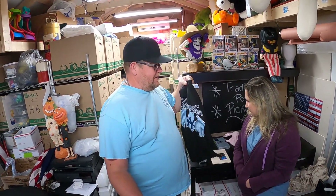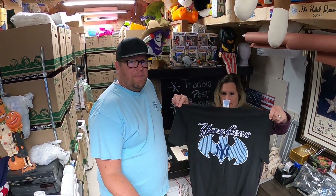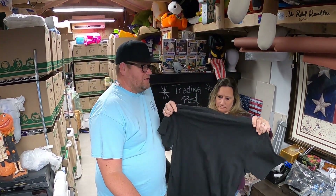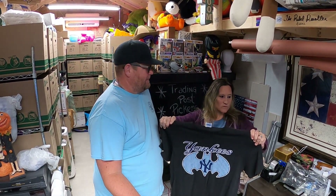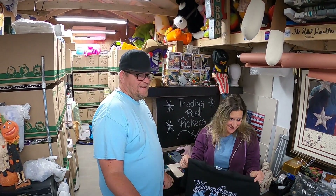First up is a Yankees Batman shirt. We got this at the SPCA thrift store down in Florida and we probably paid 75 cents for it — I probably wouldn't have gotten it unless it was half-off day. They ended up selling for $6. It is size medium.